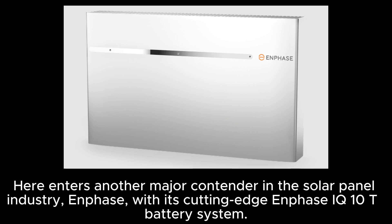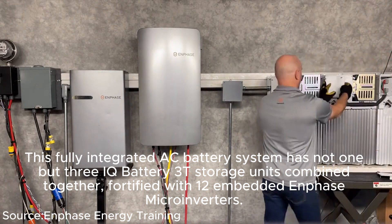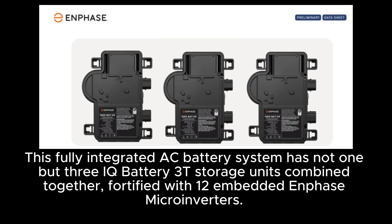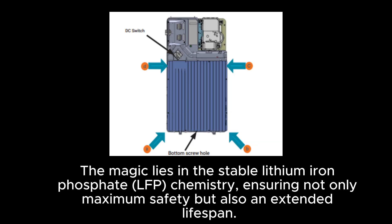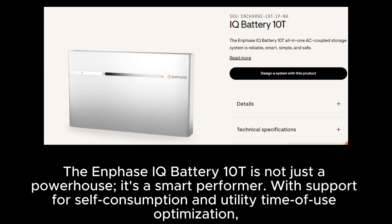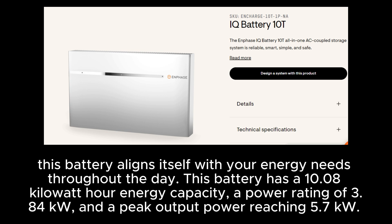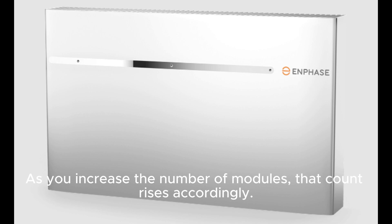Next is Enphase with its cutting-edge IQ10T battery system — a fully integrated AC battery system combining three IQ Battery 3T storage units, fortified with 12 embedded Enphase micro-inverters. A significant advantage of micro-inverters is their built-in redundancy, eliminating the risk of a single central inverter failure. Using stable lithium iron phosphate (LFP) chemistry, it ensures maximum safety and extended lifespan. It supports self-consumption and utility time-of-use optimization, with a 10.08 kWh energy capacity, 3.84 kW power rating, and 5.7 kW peak output — scaling up as you add modules.